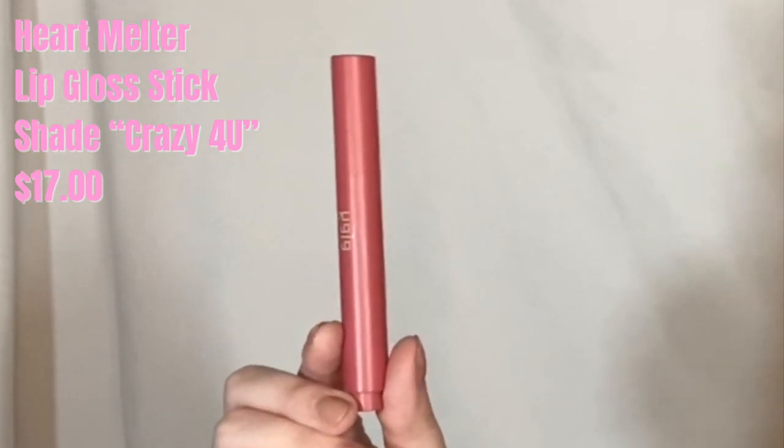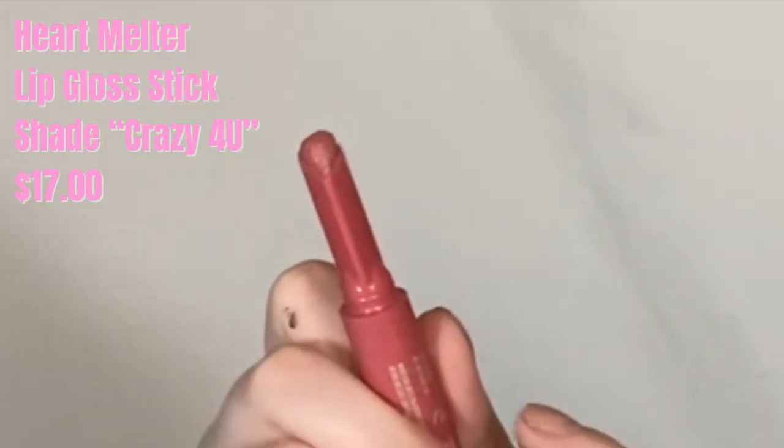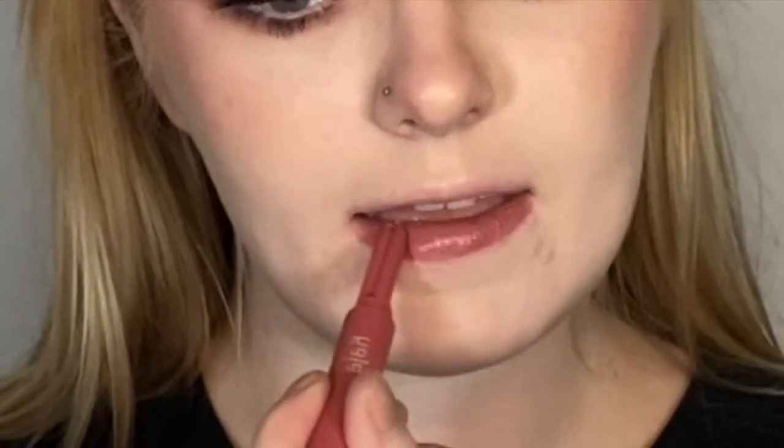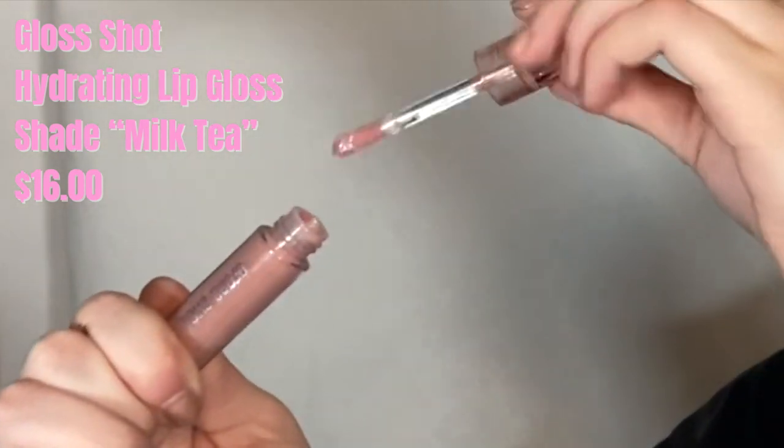Next we're going to take the Kaja Beauty Heart Melter lipstick in the shade Crazy for You — look, it's in the shape of a heart, and you just press the button. Now to finish everything off, we're going to go in with one of the Mini Gloss Shots in the shade Milk Tea. Let me change my outfit and I'll give you my final thoughts.